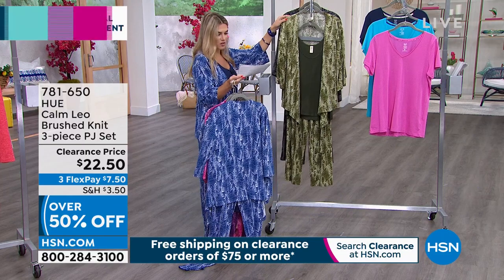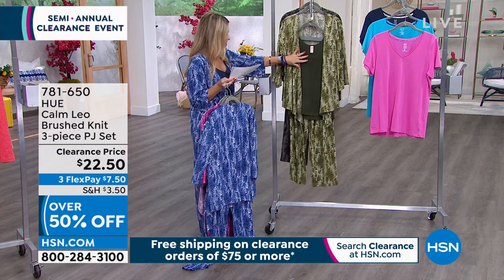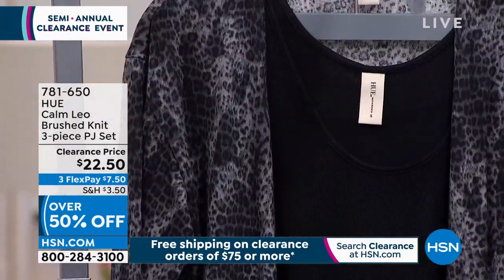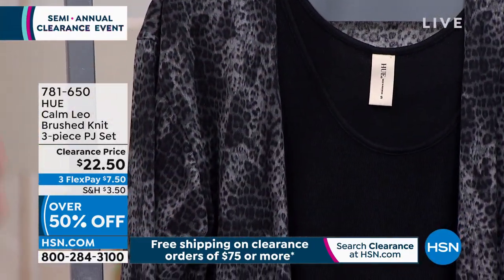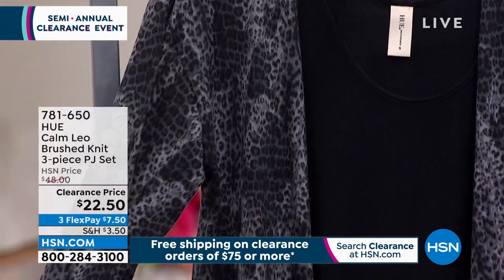Then we've got the Olivine colorway — solid tank, kimono in the print, and nice wide-leg stretchy soft pants. Think of this as your lounge wear, think of this as your three-piece set. And we also have it for you in black.